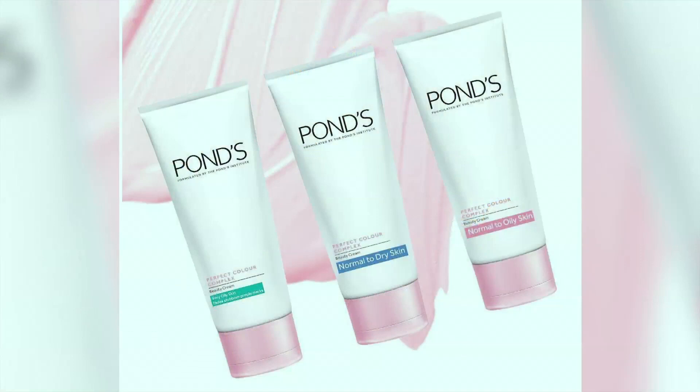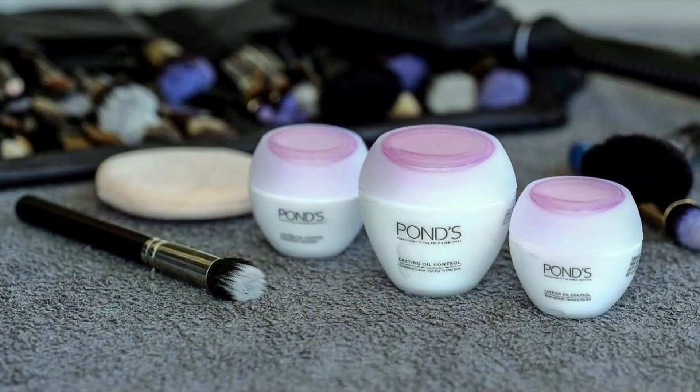If we take, for instance, Ponds Perfect Colour Complex, we have normal to dry, normal to oily, and very oily variants. But if you also have dark marks, then this is the product for you. If you have oily skin, lasting oil control is the ideal one to look for. People must just look out for those little tags at the bottom to get a perfect match.